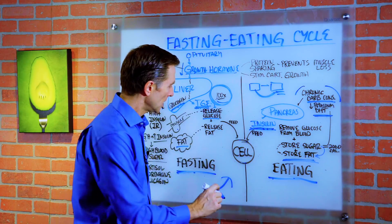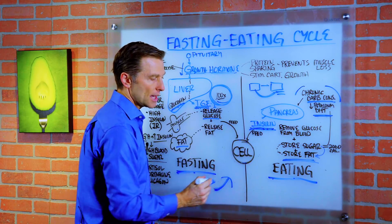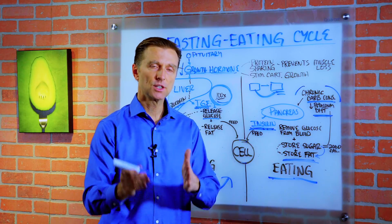So now let me just show you what happens. We have all this carbohydrate and all this insulin being produced. The body will start to protect itself. So it develops insulin resistance.